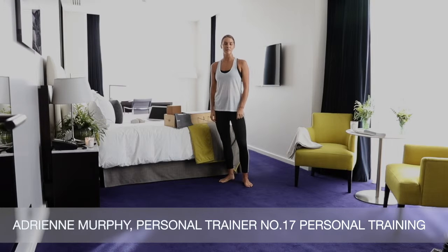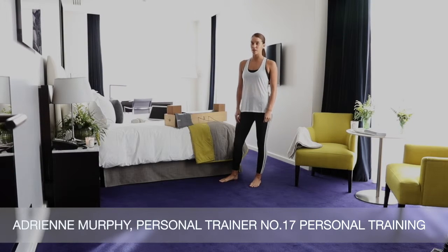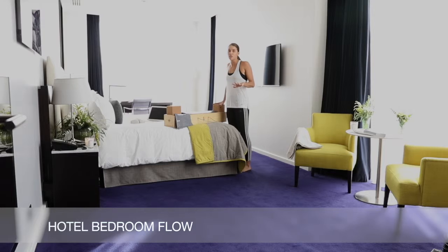Hi, I'm Adrienne from Number 17 Personal Training. I'm in the Marker Hotel, a member of Leading Hotels of the World. Today I'm in one of their hotel rooms and we've just come across this — this is such an amazing idea.